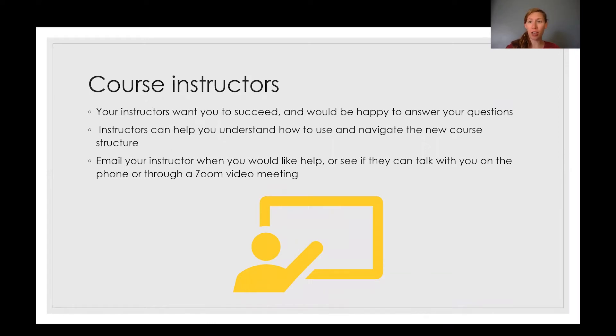First, your course instructors are one of the best resources you have. They have created the course, they know the structure, and you can email them. You can see if they can call you on the phone or have a Zoom meeting with you if you have any questions, and they can help you navigate the course.